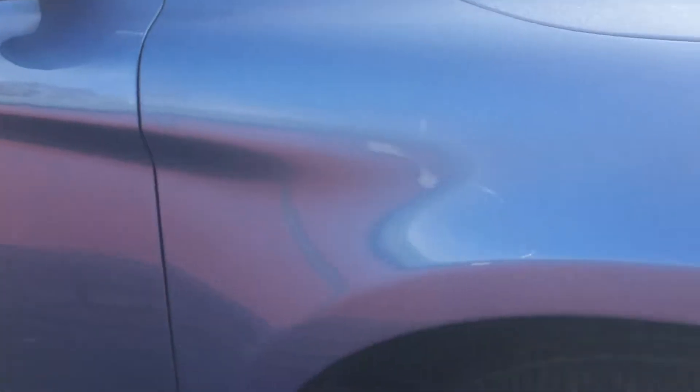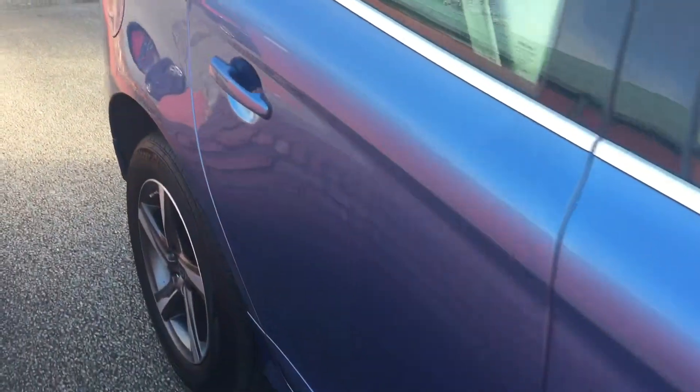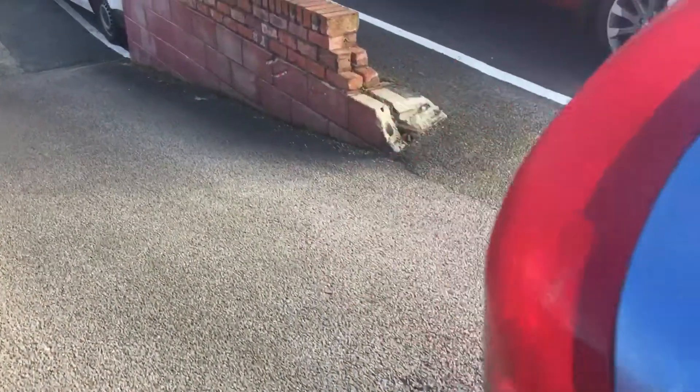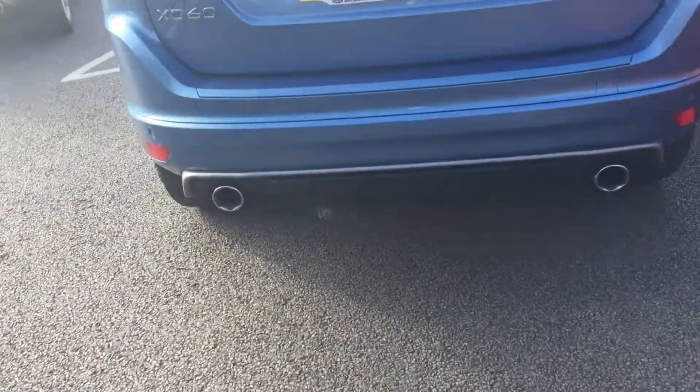18 inch alloy wheels, rear parking sensors, twin exhausts, and a load cover with the car as well.